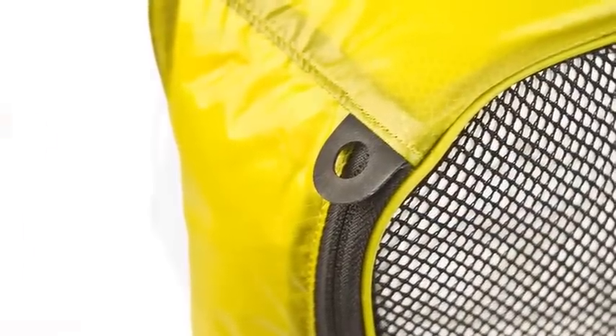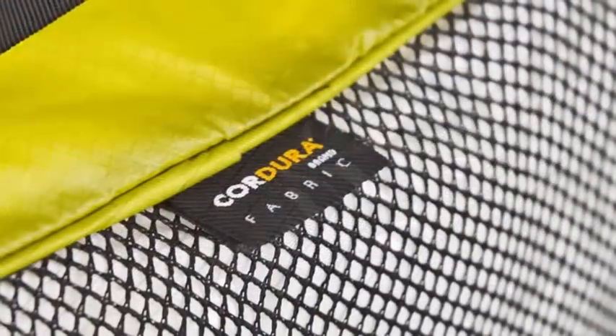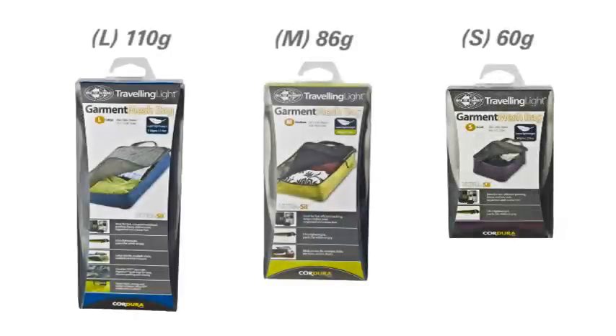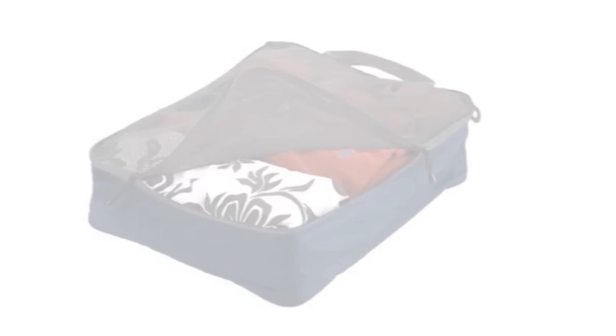Durable YKK zips with Hyperlon grab tags make for easy, secure opening and closing. Built with our proprietary 30 denier Silk Adura Ultra Silk, the garment mesh bags weigh just 60g for the small, 86g for the medium and 110g for the large. These are the perfect way to pack when travelling light.